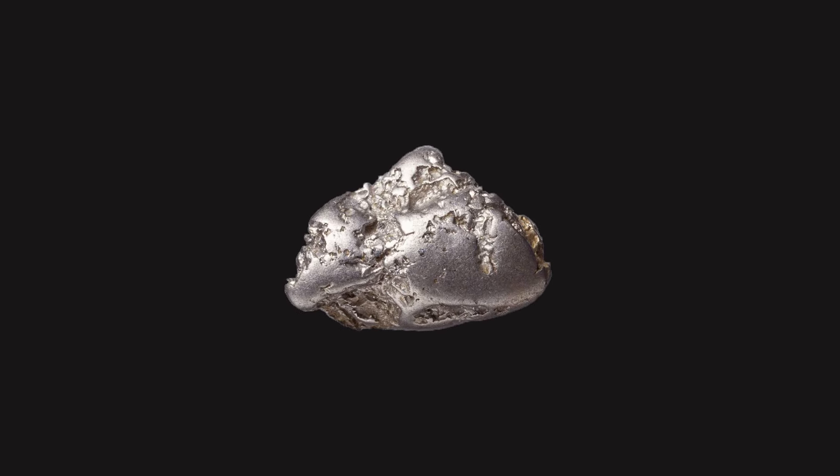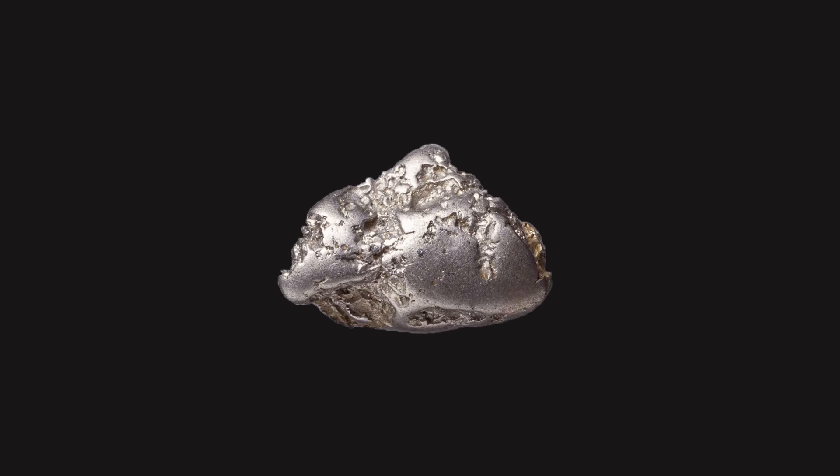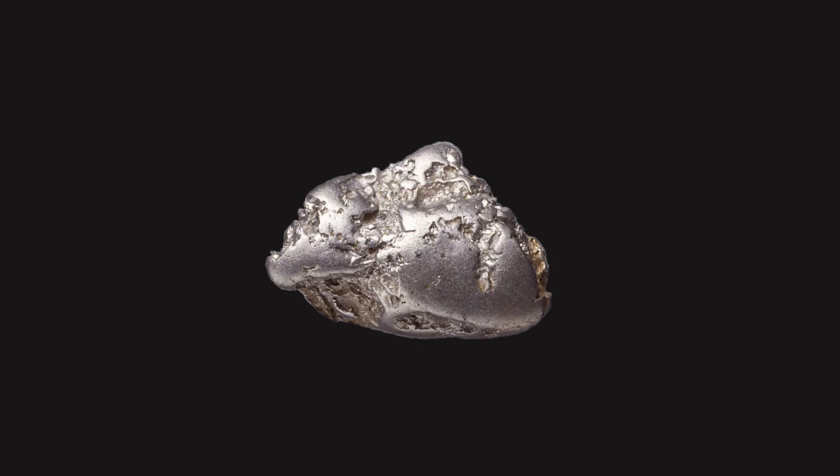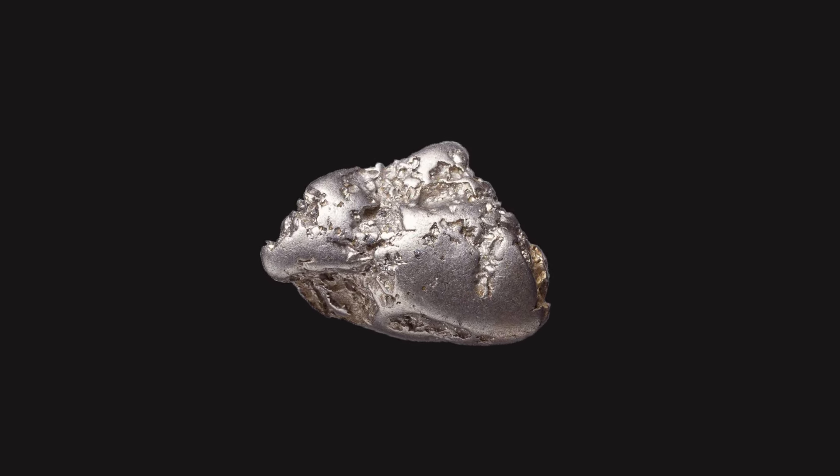Rhodium is a chemical element with symbol Rh and atomic number 45. It is a rare, silvery-white, hard, and chemically inert transition metal.